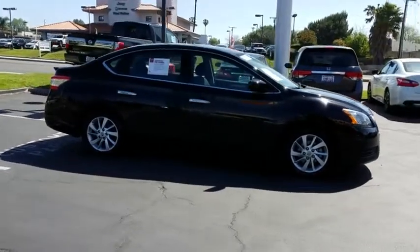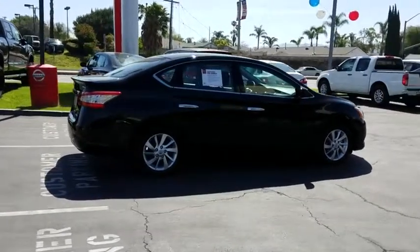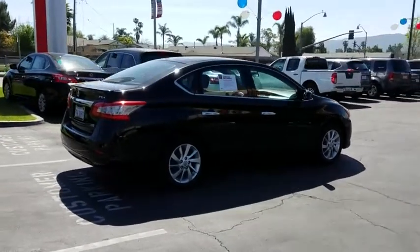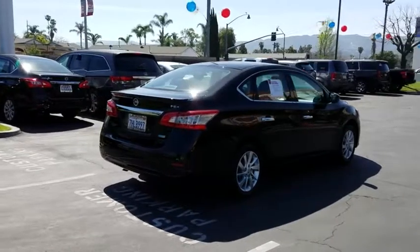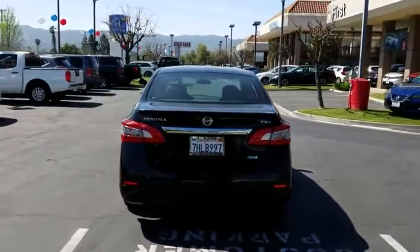Here are some of this vehicle's great options: stability control, traction control, anti-lock braking system, steering wheel audio controls, keyless entry, power steering, adjustable steering wheel, cruise control, front wheel drive, AM-FM stereo radio.